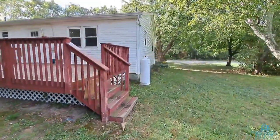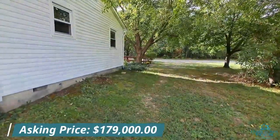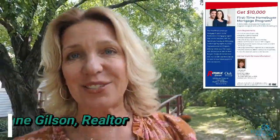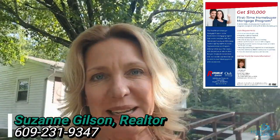517 Grant Avenue in Woodbine, listed at $179,000. If you'd like more information on this home or would like more information on the $10,000 First Time Home Buyer Grant, give me a call. My contact information is below. Thanks so much for watching — appreciate you, have a great day!